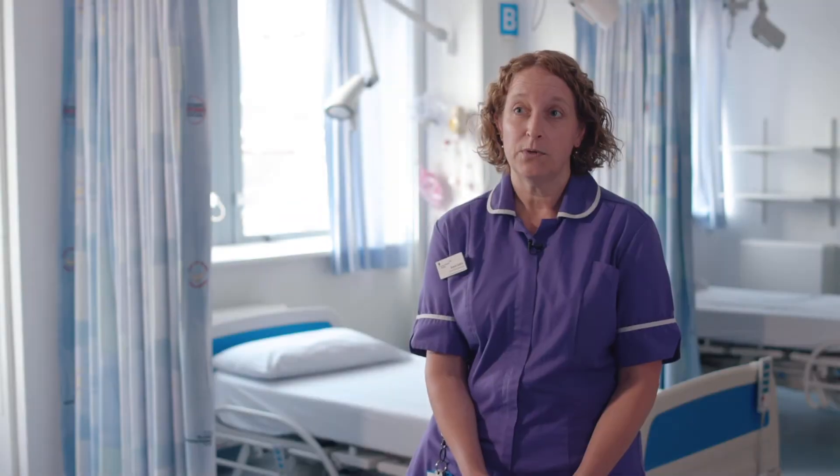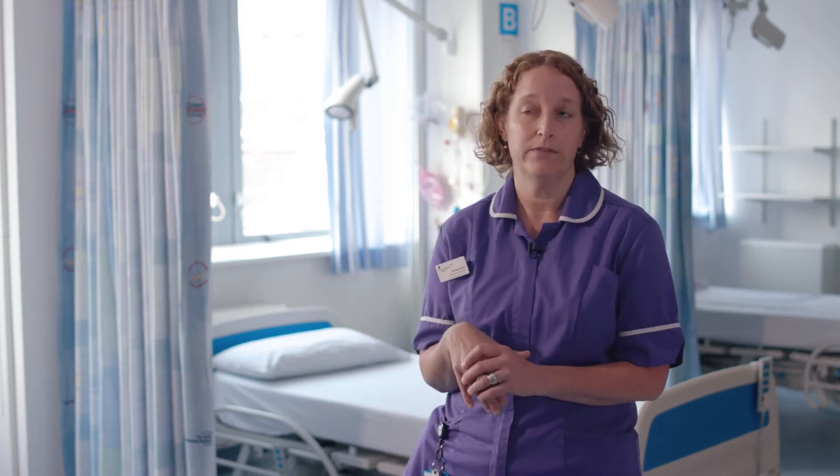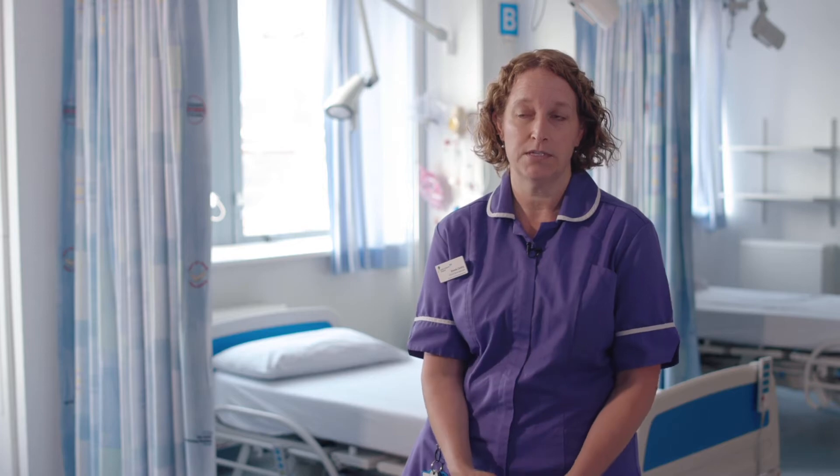We're children's allergy nurse specialists. We work in a variety of locations — on the inpatient ward, which is Ward 11, where we do food challenges for children to see if they're outgrowing their food allergies or checking for drug allergies. We also work in outpatient clinics, doing a lot of clinic support.